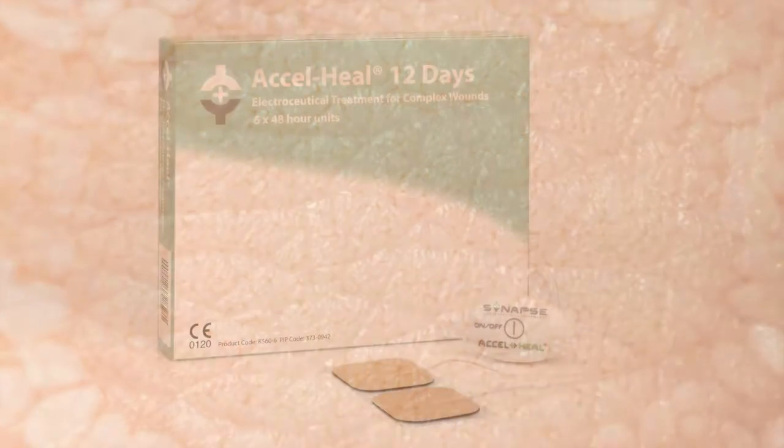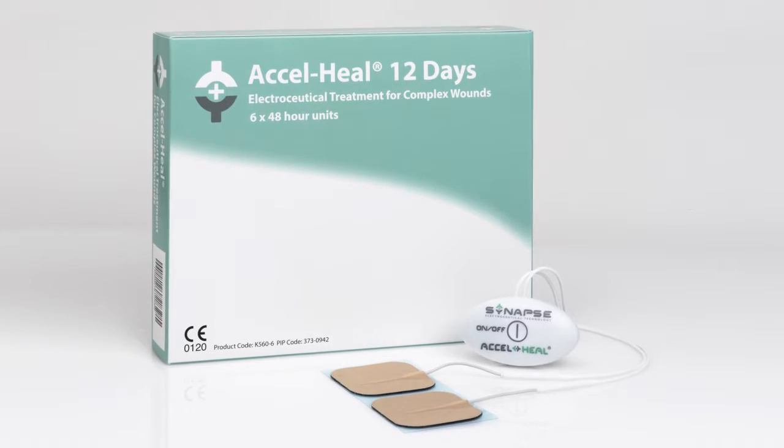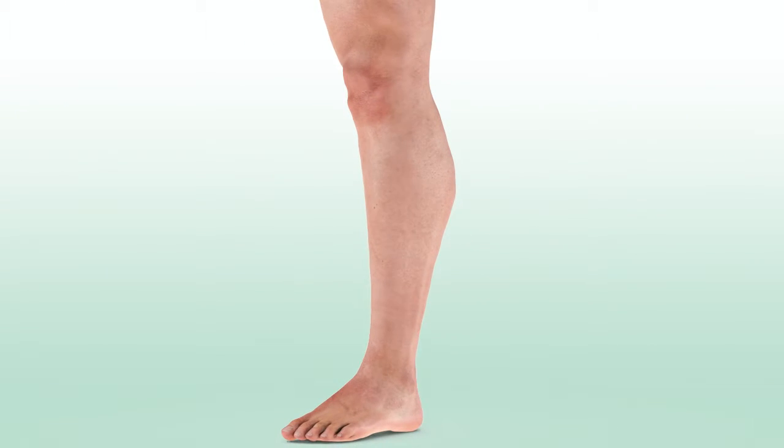AxelHeal is a 12-day electroceutical treatment designed to promote and stimulate healing, helping to turn a non-healing wound into one that heals normally.